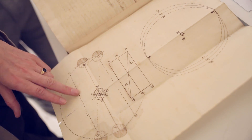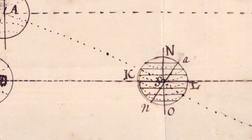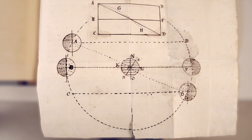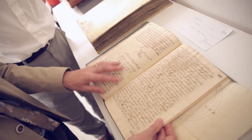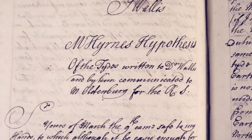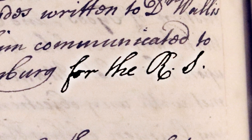It looks astronomical. This is the moon — and that's the Earth. And this could be connected with your paper. So this is the one you selected: Mr. Hearn's hypothesis of the tides, written to Dr. Wallace and by him communicated to Mr. Oldenberg, who's the secretary of the Royal Society.